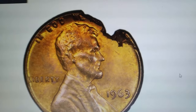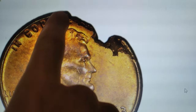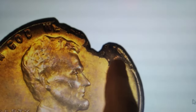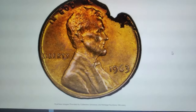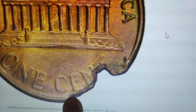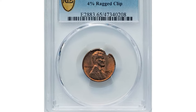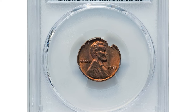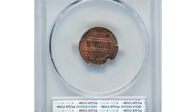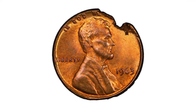This cent looks as if someone took a bite out of it in frustration. What you're seeing is an elusive mint error known as a ragged clip. This 1963 Lincoln cent showcases a striking nearly 4% ragged clip between 12 and 2 o'clock. Graded MS65 Red and Brown by PCGS, this coin features a dramatically incomplete planchet that results in a distinctive jagged edge. The ragged clip occurred during the blanking process, giving the coin its unique and irregular appearance.